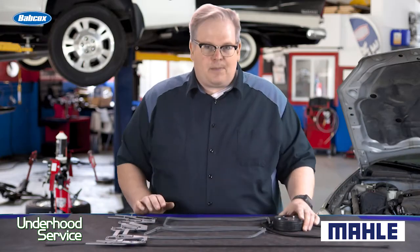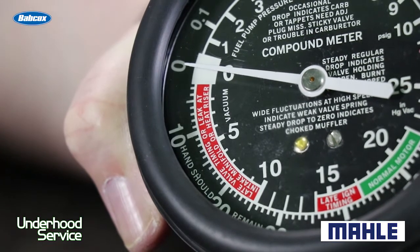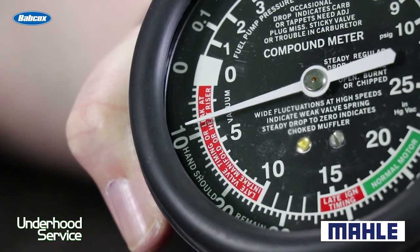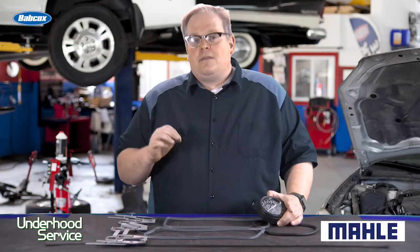To verify operation, you may want to check with a vacuum and pressure gauge. This can measure if there's vacuum in the crankcase — typically at idle you may see a pound or two, nothing too high — and sometimes under load you may see it increase up to 5 psi. Make sure that's operating properly before you replace the gasket.